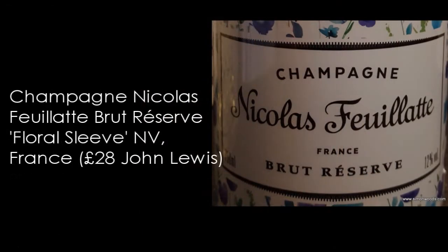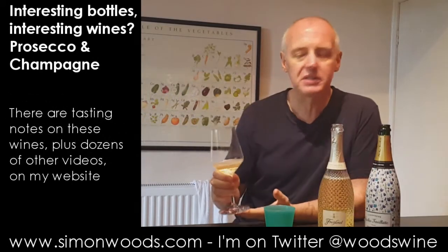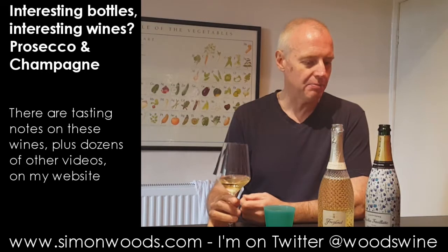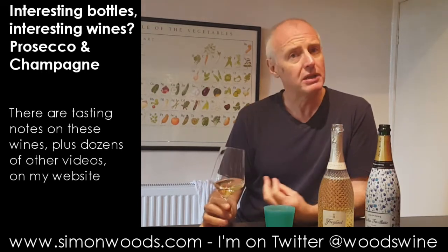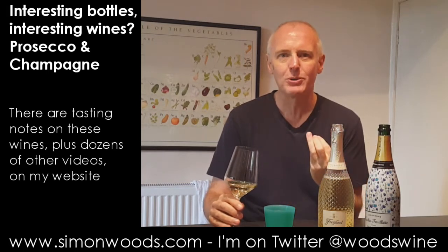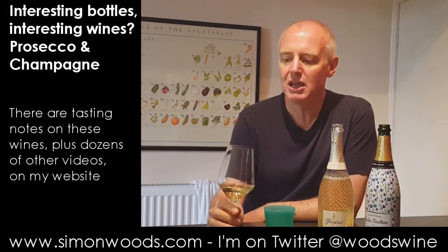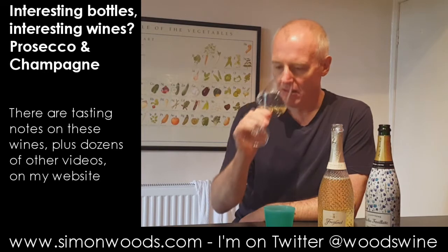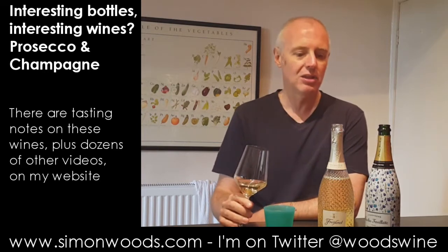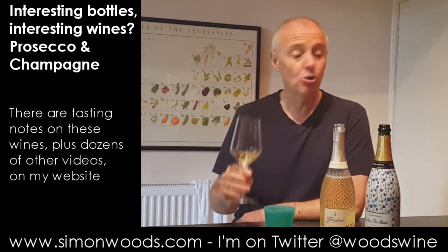So the second one — we're in Champagne for Nicolas Feuillatte Brut Reserve in its floral sleeve. Let's give this a whirl. Now I don't know whether this is different from the regular Nicolas Feuillatte Brut Reserve. It smells like it's quite a mature wine. It doesn't feel like one of those that's young and almost aggressively sharp. It smells like there's a little bit of a toasty, almost honey development. It certainly smells more winey than the slightly frivolous, frothy Prosecco. Smells more interesting.